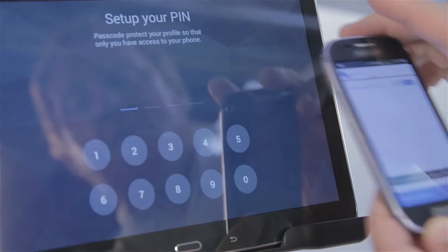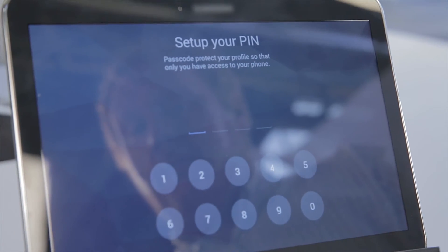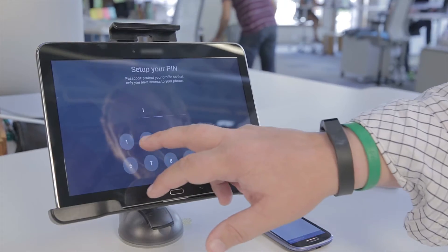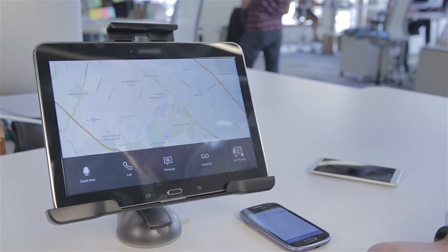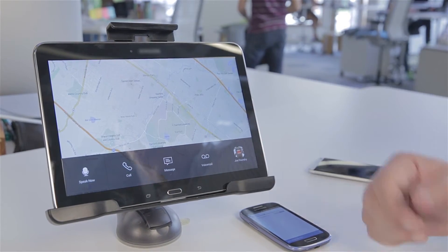We developed a way to seamlessly add any number of users on that head unit. You don't need to have your phone with you, you don't need to have a Bluetooth connection to the head unit itself — just have your primary phone, go into the application, press on it, it will prompt you for a pin, you enter the pin, and then you're up and running.